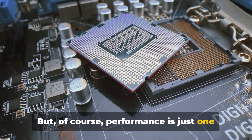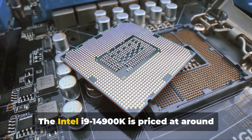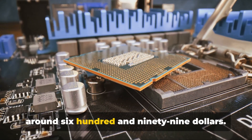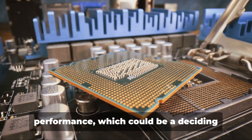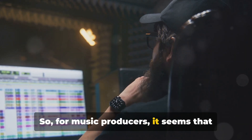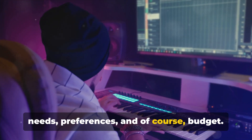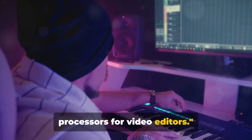But performance is just one part of the equation — pricing is another crucial aspect to consider. The Intel i9-14900K is priced at around $599, while the AMD Ryzen 9 7950X comes in at around $699. While the Ryzen may be a bit pricier, it does offer superior multi-threaded performance, which could be a deciding factor for some music producers. For music producers, both processors offer compelling advantages, and the choice will ultimately come down to your specific needs, preferences, and budget.